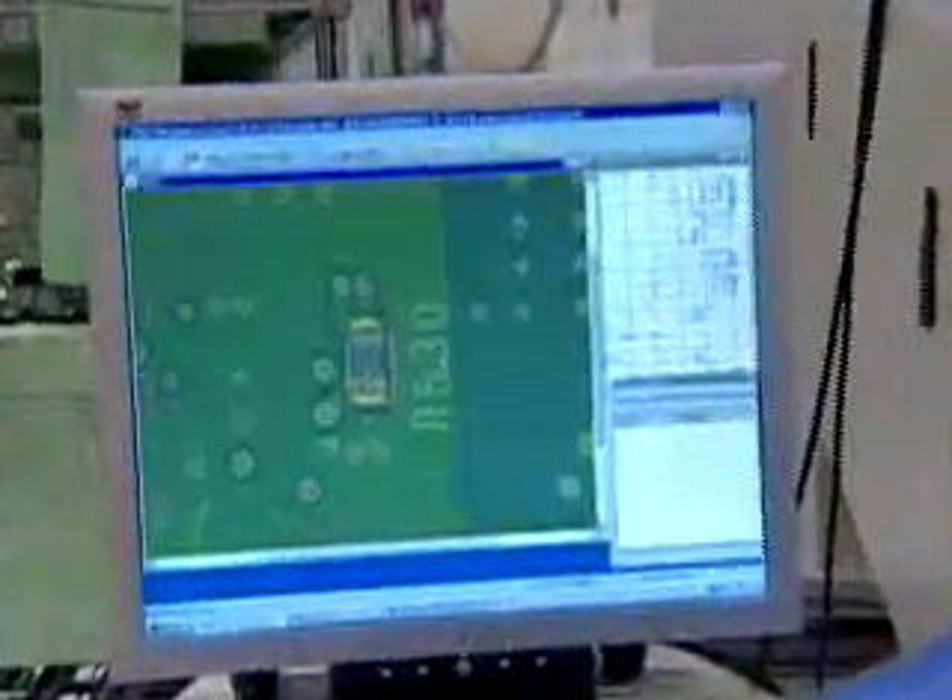100% X-ray inspection sees through the printed circuit board to verify the integrity of hidden solder joints that cannot be inspected visually.